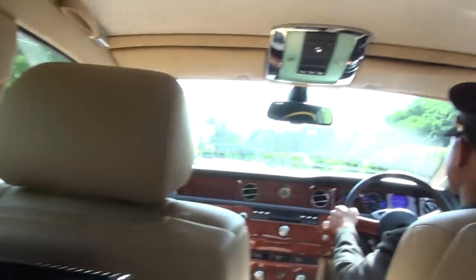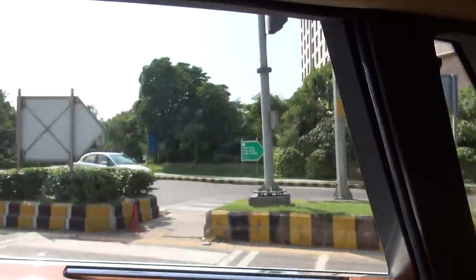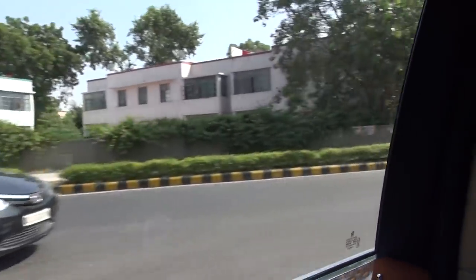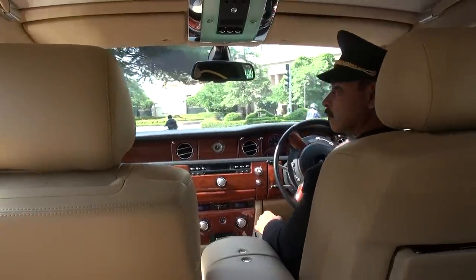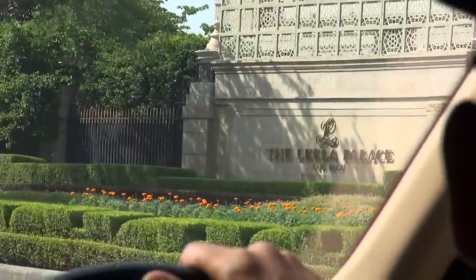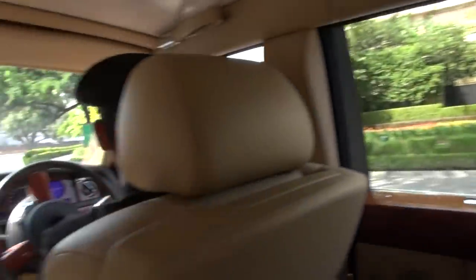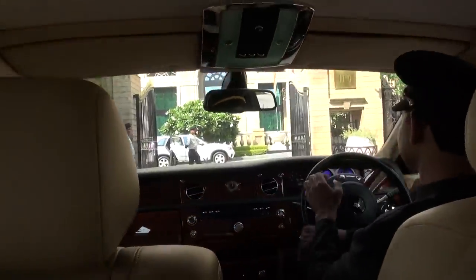All right, boys — we're nearly at the Leela Palace. Nice half-an-hour ride here. This is the roundabout outside my hotel. Welcome to the Leela Palace. Thank you for driving me here. I really enjoyed the Rolls-Royce. Brilliant, mate.